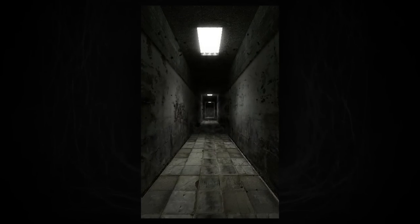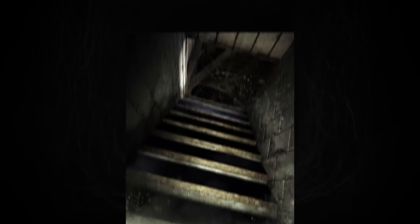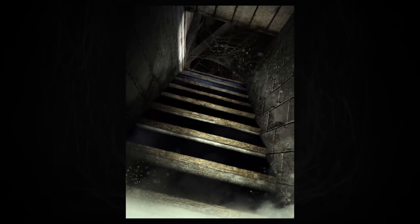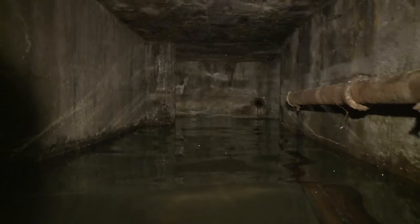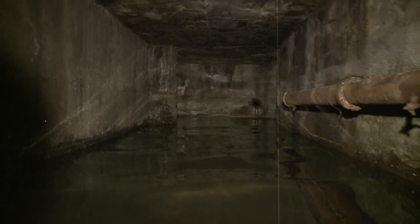The level itself takes the form of strange looking corridors and hallways that dead end or drop off at completely random times. The hallways are also interlinked by staircases that interconnect and fall off at random times as well, and all of these areas are very claustrophobic.